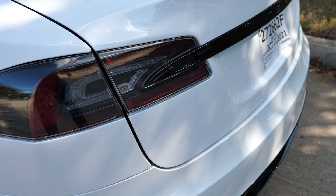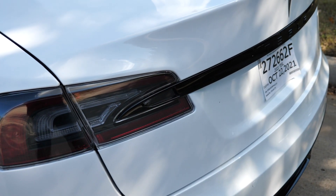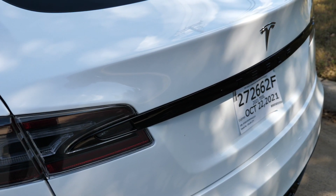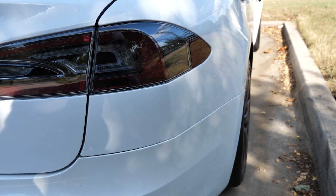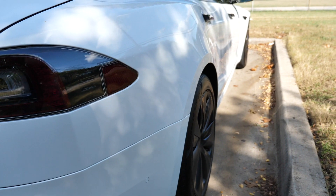Some of the pros about this Model S Long Range is that it has great performance. The zero to 60 time is at 3.1 seconds — that's very comparable to the Model 3 Performance. It's also got impressive range, over 400 miles.